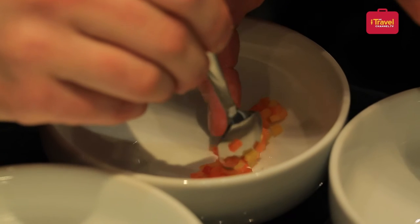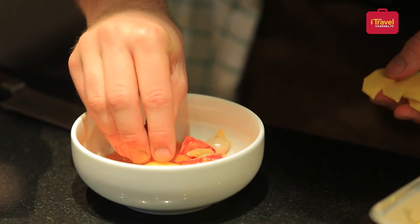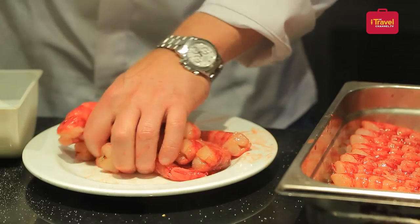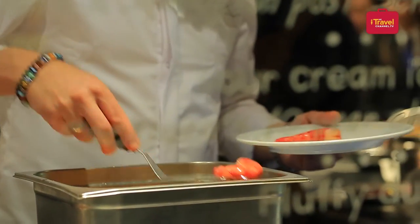It's a mango gazpacho. It's made with tomatoes and some onions mixed with a little bit of chili and mango. We put some red king prawns and some oil we make from the bones and the shells also.